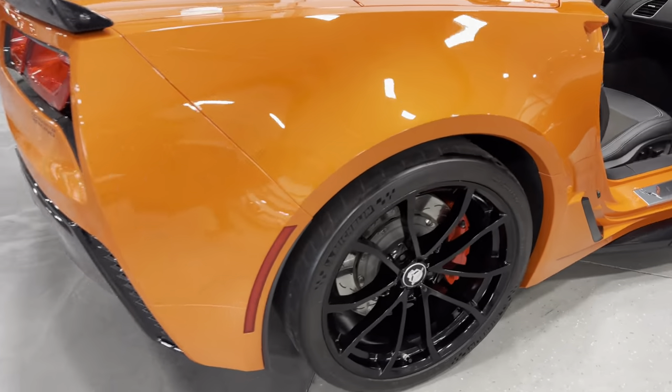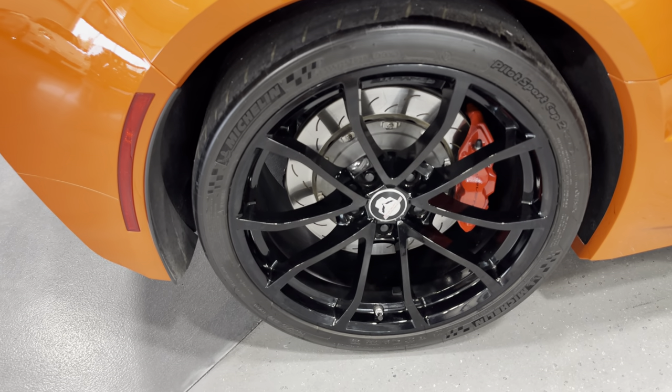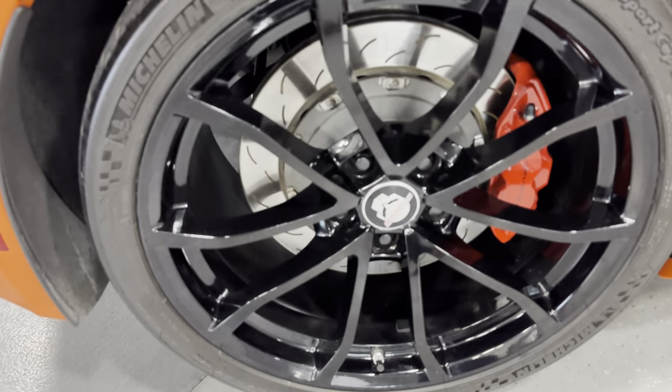At the rear wheel we've got nice Michelin tires on the back, red calipers, two-piece rotors, and gloss black rims with the Corvette Racing center caps.